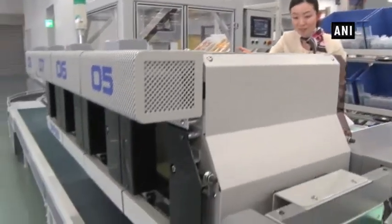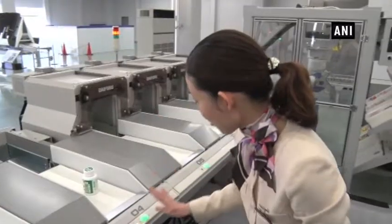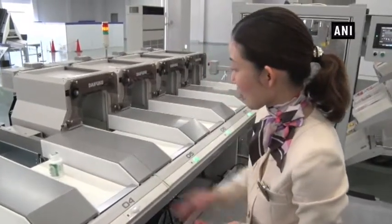During the visit, the exhibition staff guide visitors with a detailed description of the products in multiple languages such as English, Chinese and Korean.